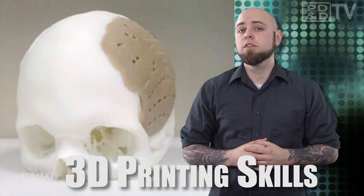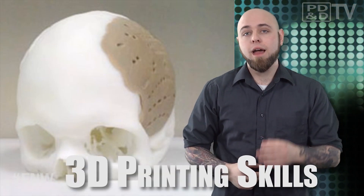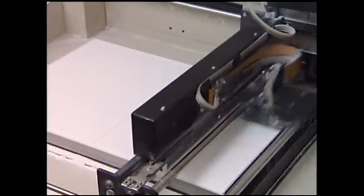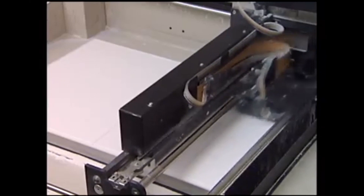As 3D printing makes itself more available to the world, new materials and uses continue to emerge. Osteofab is one of the most profound materials that you hope to never use. This new polyketone developed by Oxford Performance Materials can be used by 3D printers to repair large sections of a damaged skull, and it has been recently cleared by the FDA. A typical user of this material would be a car accident victim or somebody who has suffered serious physical trauma, specifically to their noggin.